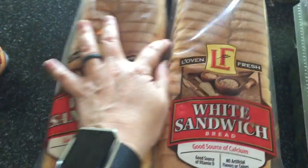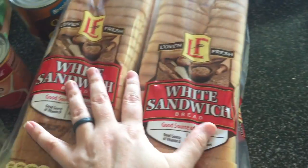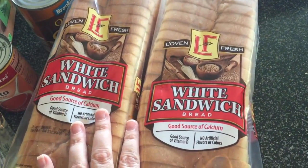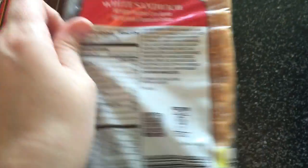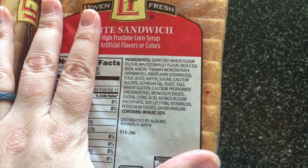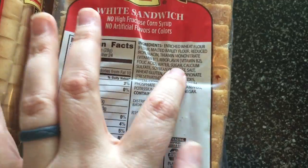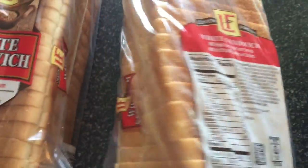Two loaves of bread — these are less than a dollar a loaf, really inexpensive. I thought they might have high fructose corn syrup but actually there is none — it's sweetened with real sugar. I love that, I'm really happy with that.